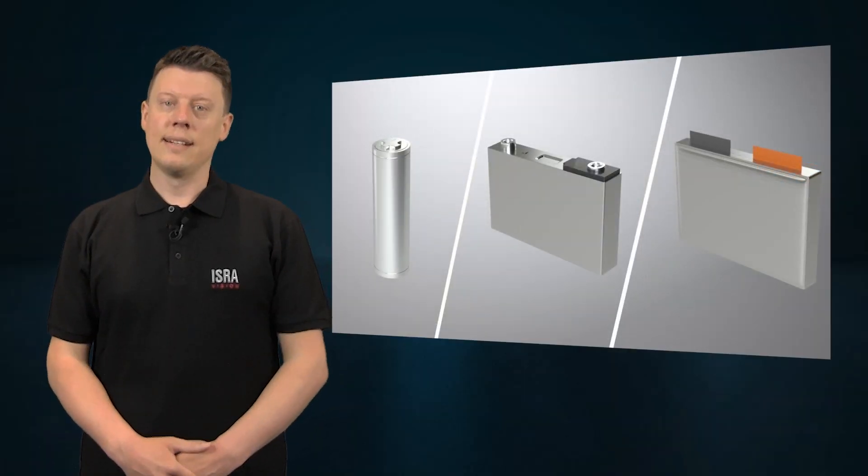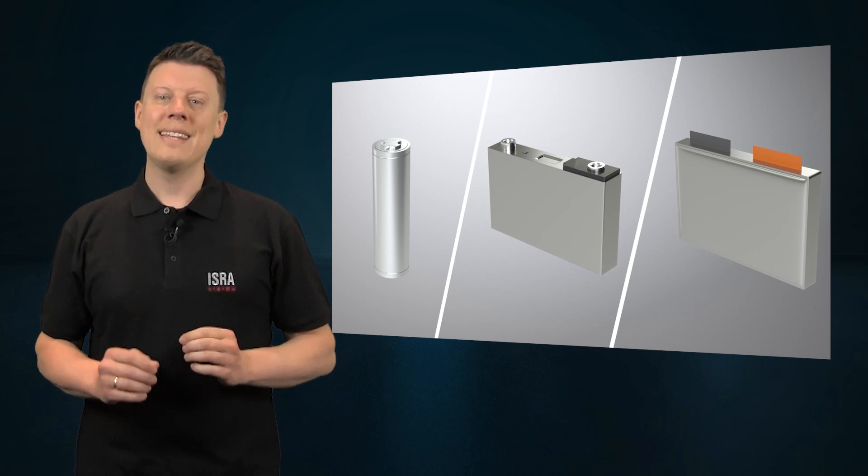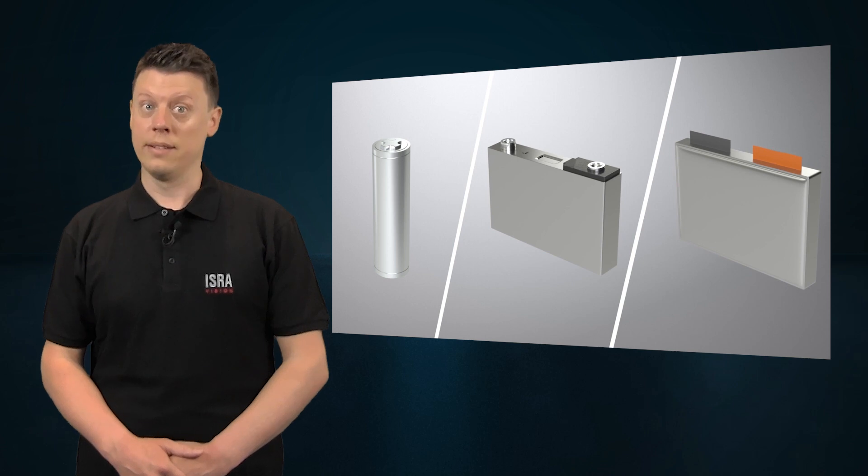Since these cells are densely packed in battery assemblies for electric vehicles, the quality and integrity of the battery cells directly affect the road safety of electric vehicles.